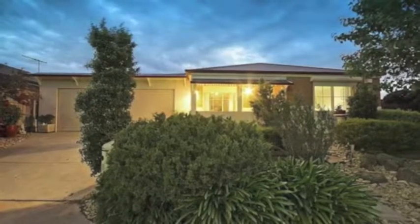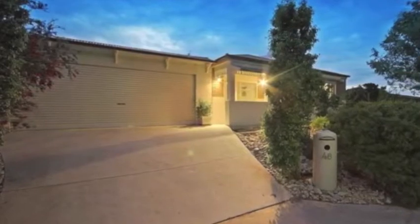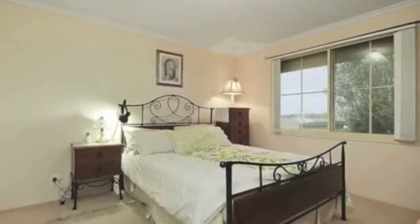Cranbourne West, a familiar area with similar-looking houses, but that's where looks go wrong. To get the perfect feel and to explore the humongous extras this property provides you with, you need to put your step through the door and experience it all by yourself.